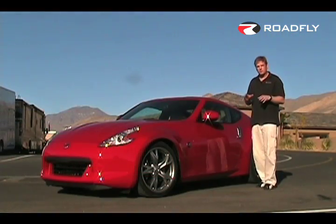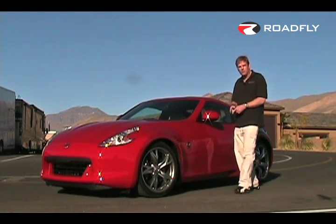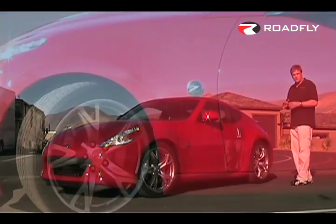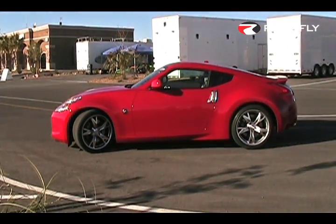Since this is a sport package car, we're riding on 19x9s with 245mm rubber in front and 19x10s with 275mm rubber in the rear. We also have four-piston calipers in the front and two-piston calipers in the rear — that's an upgrade from the base 370Z package.